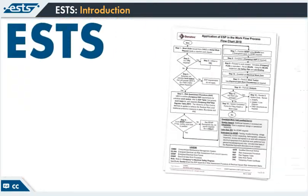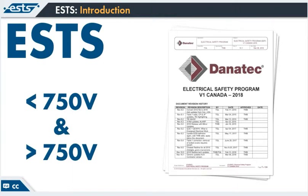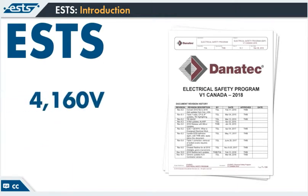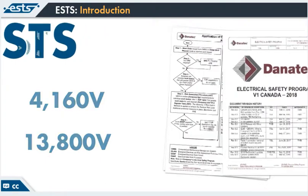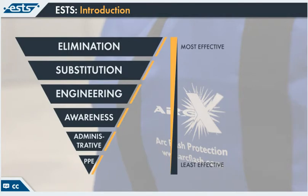ESTS provides electrical safety training for electrical equipment operating at low voltages — less than 750 volts — or high voltages greater than 750 volts, such as 4,160 volt or 13,800 volt. You'll become familiar with preventive and protective risk control methods that can be applied against electrical hazards to reduce risk and the principles that will help you work safe.